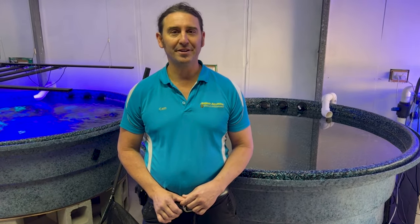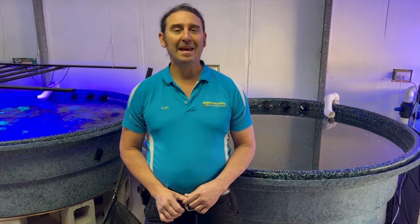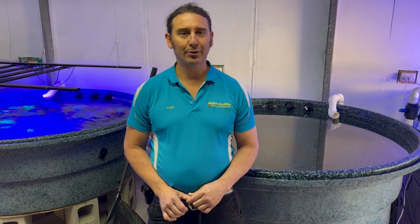G'day reefers, I'm Kevin the Fish Guy, welcome to Gallery Aquatica TV. This weekend is a massive weekend for us at Gallery Aquatica — we are going to be having our booth at the pet show in Brisbane.